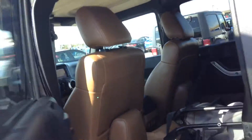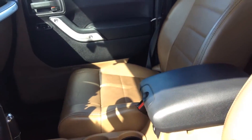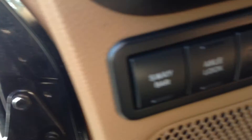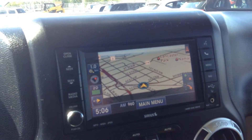And here is the front — got the brown leather. This is your sway bar disconnect and axle lock for off road. And that there is your navigation.